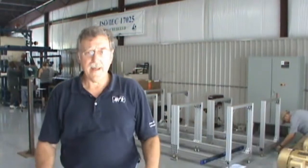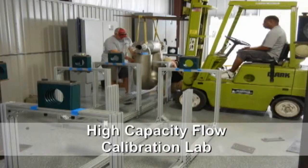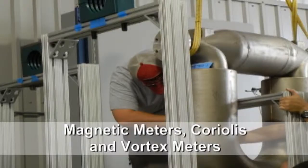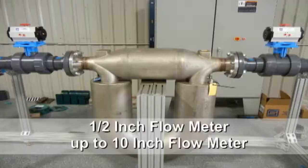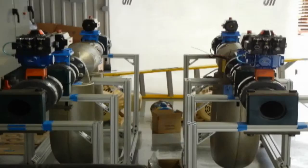What we're doing here this morning is beginning to put together the structure and layout for our new higher capacity flow calibration loop. Here we're going to be able to calibrate magmeters, Coriolis meters, and Vortex meters up to 8 inch, maybe 10 inch depending on the flow rate.